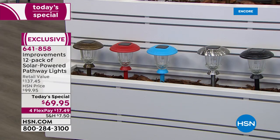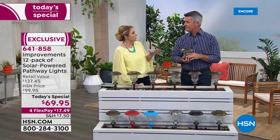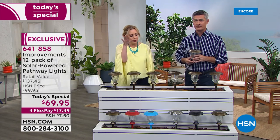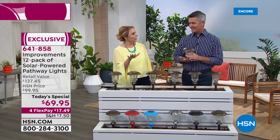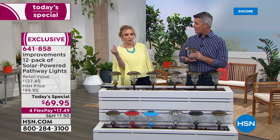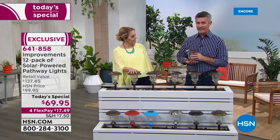If you buy $99 worth of merchandise at HSN, you get $20 off today — and that's including the today's special. Whether you live in a townhome and put them in a potted plant, or put them around the front and back of the house, a dozen makes it nice because you don't have to make so many choices.